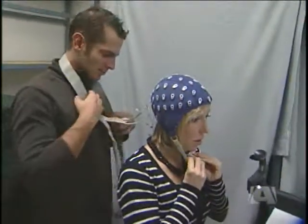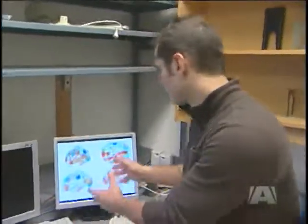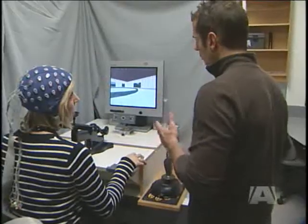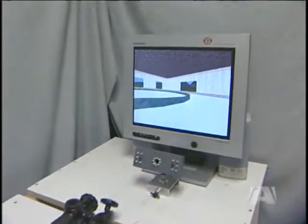Cutting-edge brain research is happening right here on Vancouver Island. Researchers put sensors on the head to get a data representation of brain activity. Researchers at the University of Victoria are using what looks like a bathing cap, a video game, and brand new software to better understand how the brain works.